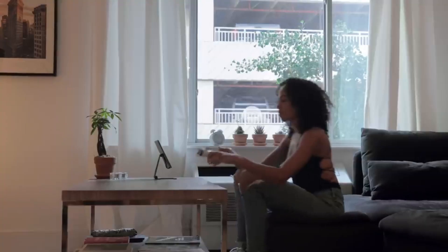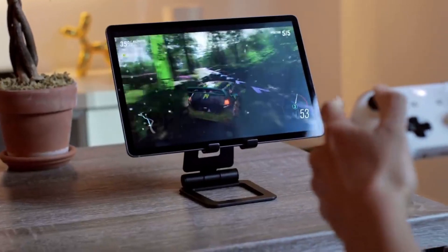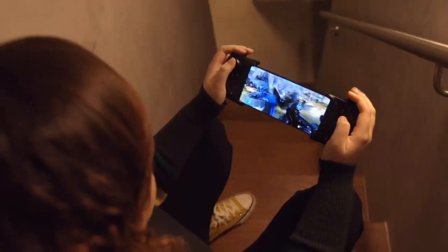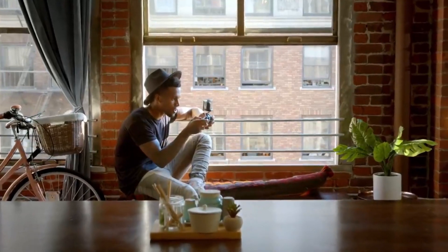And I know what you're thinking — what about controllers? Samsung has confirmed that all of the most popular game controllers will work with the TV's brand new gaming hub via Bluetooth.